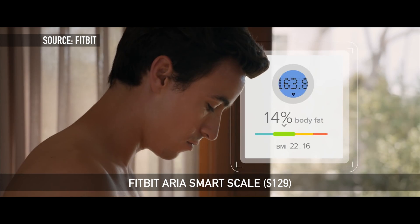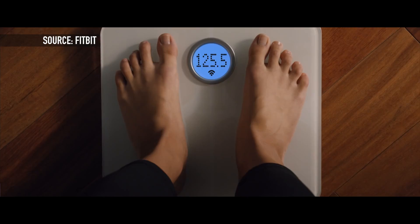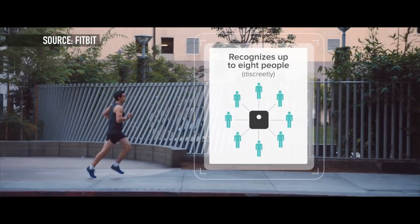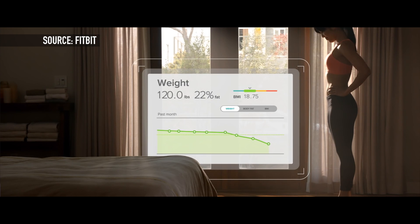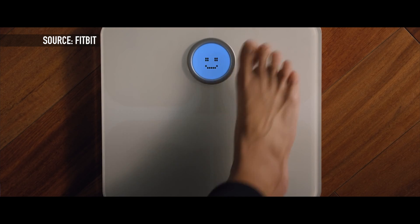First up for $129 is the Fitbit Aria Smart Scale. This scale can do a lot more than just tell you your weight — it can actually tell you your body fat percentage and even your body mass index. It's really easy to set up and it will even recognize up to eight different users. It keeps a record of all this information over time so that you can upload it to fitbit.com to track it. All of this information is of course password protected and completely private to you.